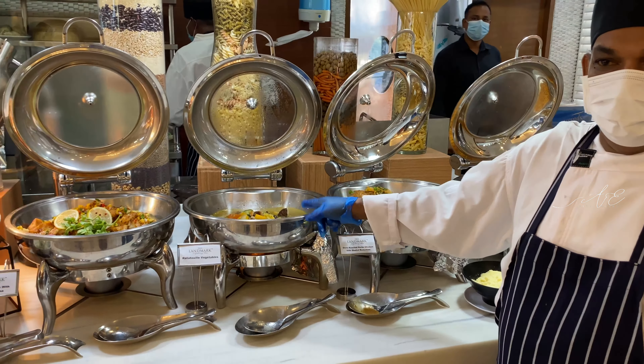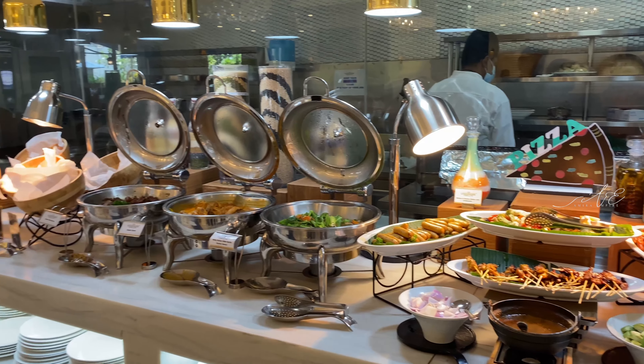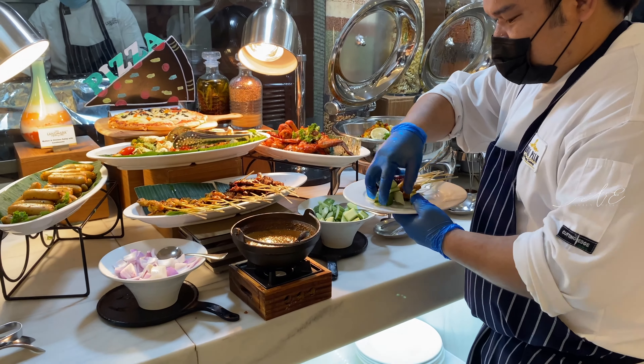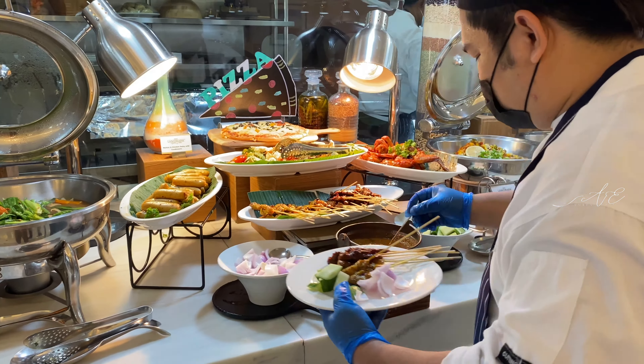I always start with the dessert corner because this way I'll get to choose what I want before everybody else finishes their meal and comes to this section. I'll get what I want and keep it for when I'm done with my main dish. This is the seafood corner — they bring out more, and here's the cold dish.